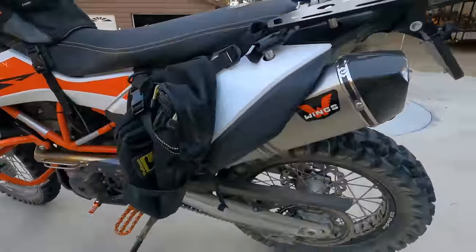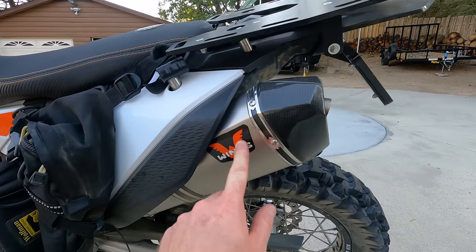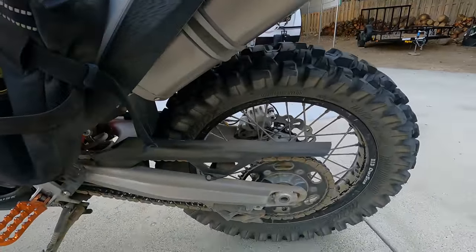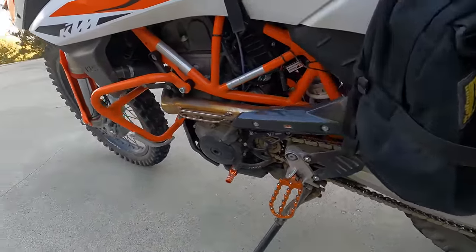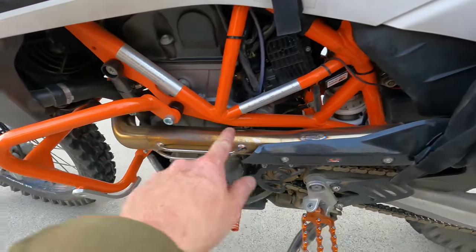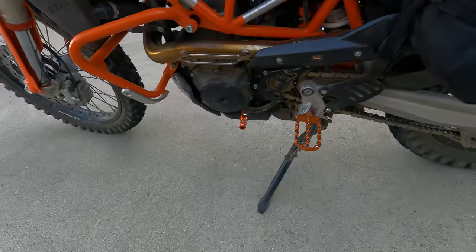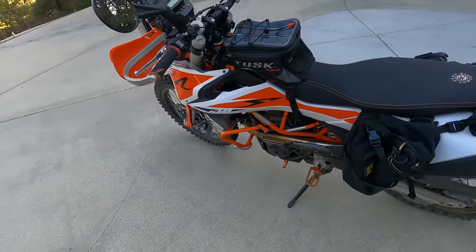This bike has a Wings exhaust, which is very high quality and comes in at a very good price point. It's titanium and has a quiet insert spark arrestor, which is installed on this particular bike. Coming around, you can see the drivetrain and sprockets — you can see all the dust; I've definitely been having some fun out there on the trails. You can see the factory header pipes with the slip-on starting from that point. I'd also get a kickstand foot to enlarge that if I end up buying this bike.